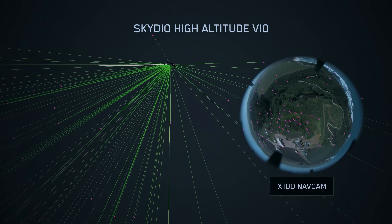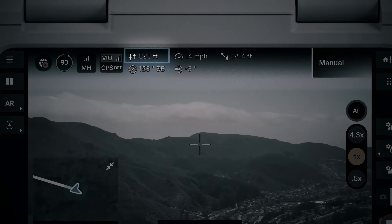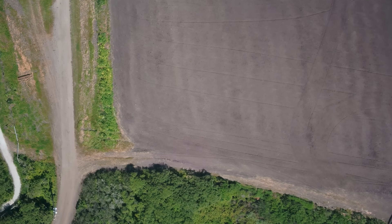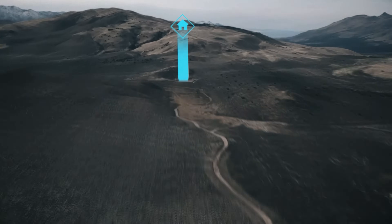So over the last year, our teams have done incredible work to extend our visual navigation system to now work up to 1,000 feet. What this means for the operator is that you get super easy, stable manual flight even up to 1,000 feet, and it also means that the drone can autonomously find its way home if it needs to, without needing GPS. Over a multi-kilometer flight, we've demonstrated the drone coming back within a few tens of meters of its original takeoff location.